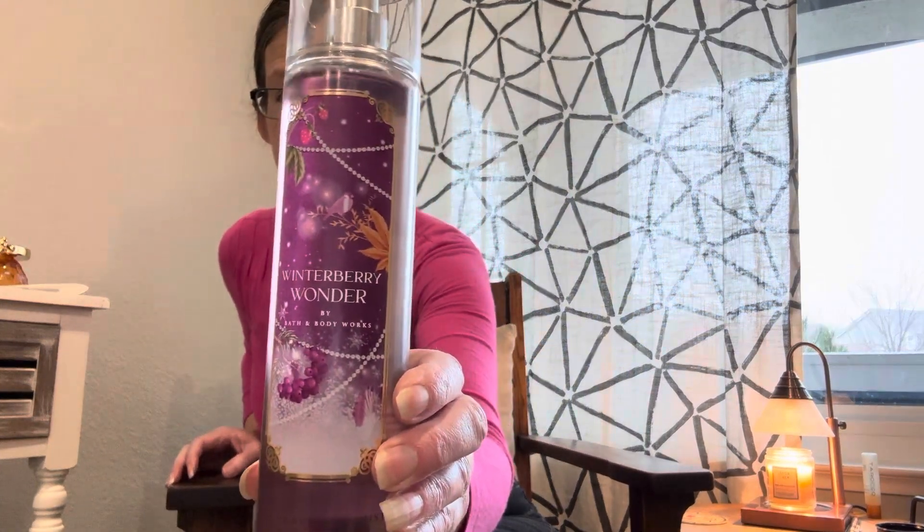My son picked out Winterberry Wonder in the body spray. Let me see the notes on this because it's really really light — Ruby Frost, Winterberry, Sparkling Cranberry, and Crystal Vanilla. I'll just spray it... it is nice! I don't know that he'll be wanting to wear that, but he had to have it.